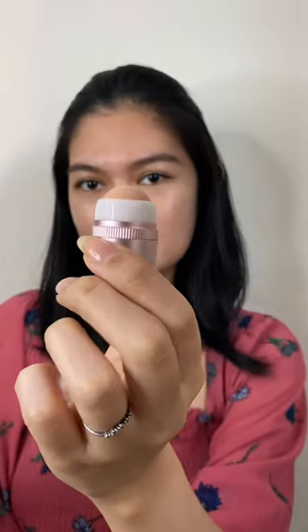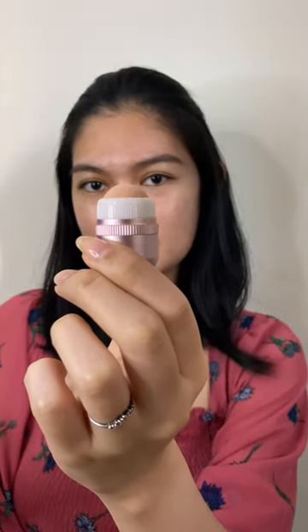This is a volcanic stone roller, which is supposed to get rid of the excess oil on your skin. As you can see, I have already oiled up on both sides of my cheeks, so let's just give this a go.